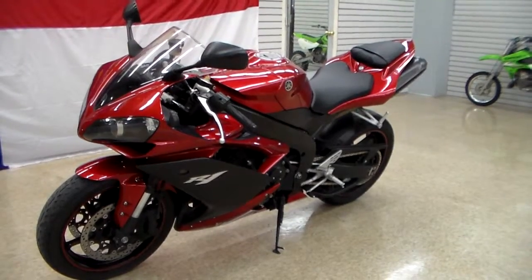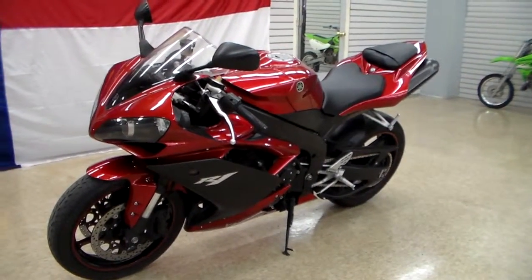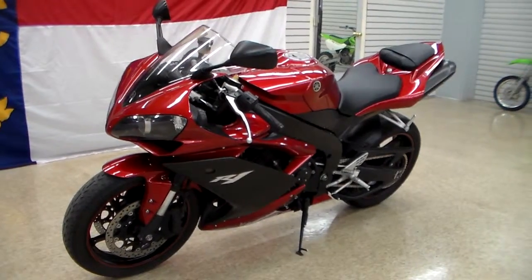So there it is, our 2007 Yamaha YZF-R1. Come on down and see us — Team Charlotte Motorsports.